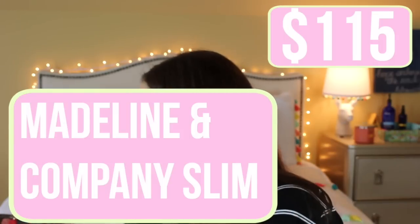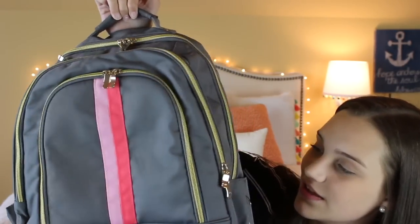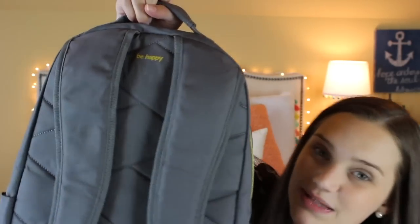The next backpack is from Madeline and Company — they sent it to me. If you follow me on Instagram you've already seen it. It's absolutely adorable, so cute and preppy, and on the back it says 'Be Happy.' They did send it to me but they're not paying me to talk about it on my channel — I genuinely wanted to feature it. They did give me a discount code but I'm not getting paid.